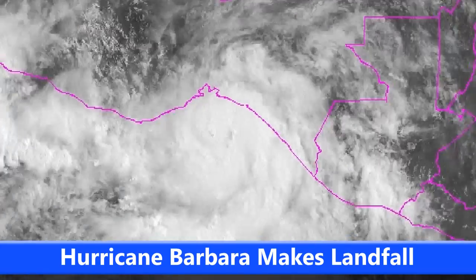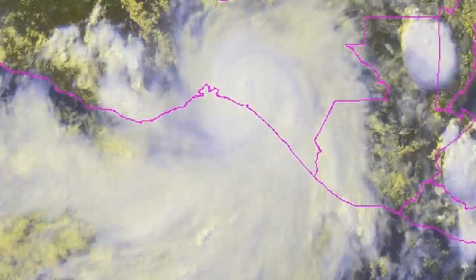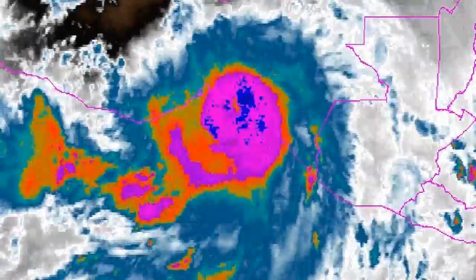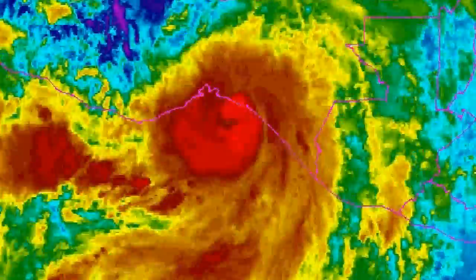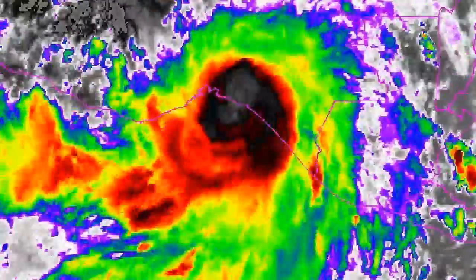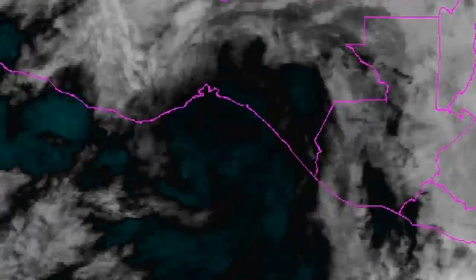Here's Hurricane Barbara making landfall. Many different types of loops are being shown here just for the occasion, and you can definitely see where it popped an eye out just before making landfall along the Mexican coastline — that's a 75 mile per hour Category 1 storm. You can see it especially here on this rainbow imagery where the storm wrapped its eye wall, and the little eye developed on the visible imagery just as it made landfall within the hurricane warning area.